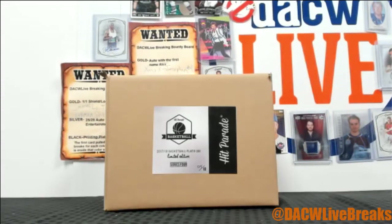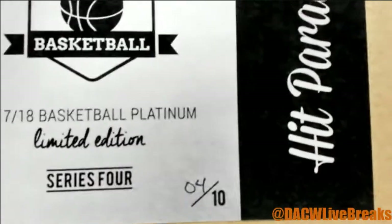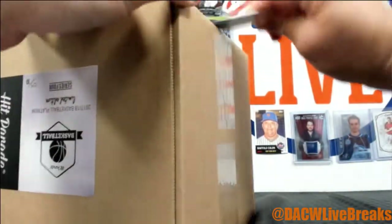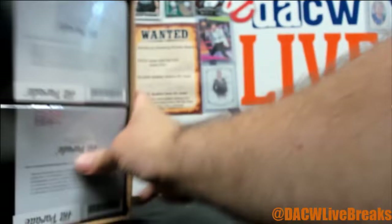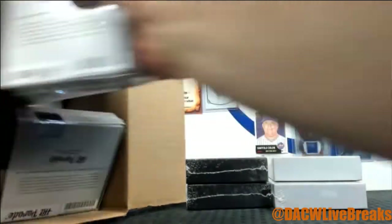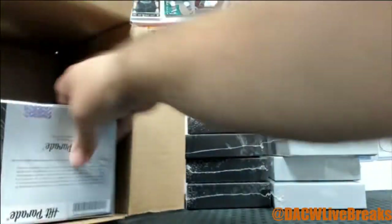Alright ladies and gentlemen, right back at it. Here we go. This is break number two. We got case four for this one. We gotta open it all up, see what's inside. After this, personal breaks coming up — Alex will bring you those — and the group breaks. This will be the last break I do for the day.